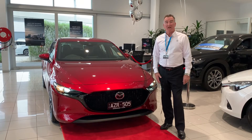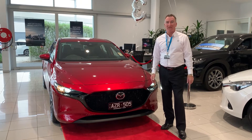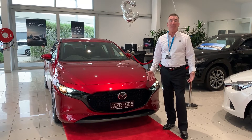Like the previous generation Mazda 3, this is absolutely packed full of safety features. But they've really increased the safety features across the board with this new car. So please make a time and come in and see us today and book a test drive.